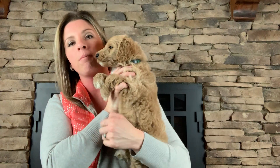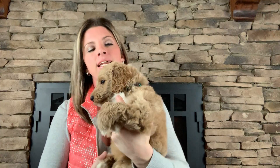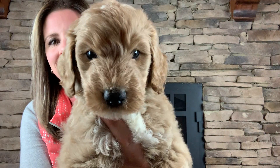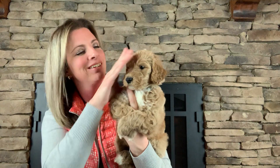He has a very wavy coat that's very soft. He's fun to hold because you grab those bigger puppies and then you grab him and he's just so tiny. His little teddy bear face — look at that sweet face. I'm excited to watch him grow. This right here is Green Boy.